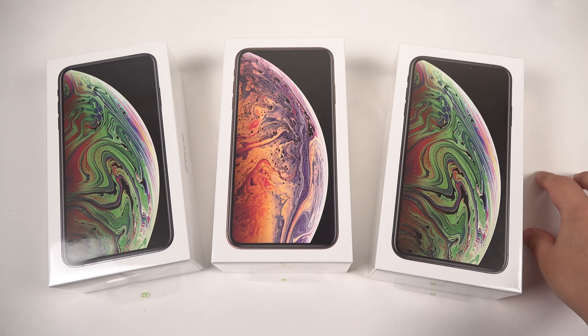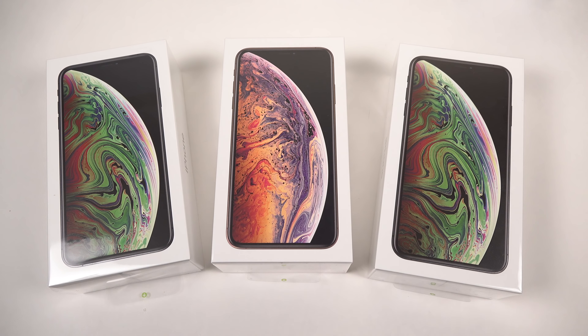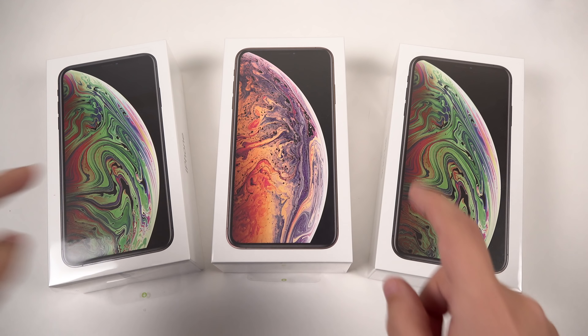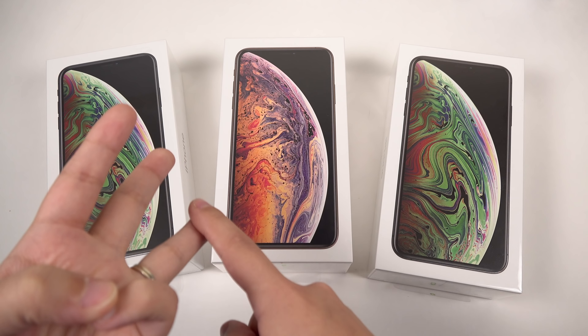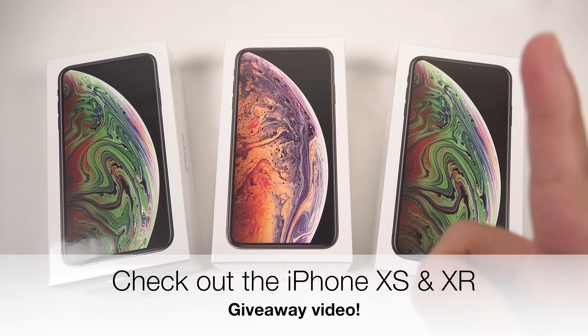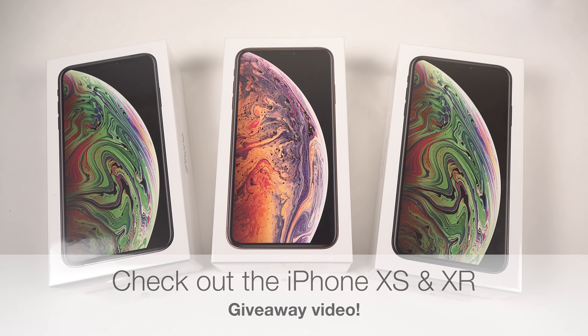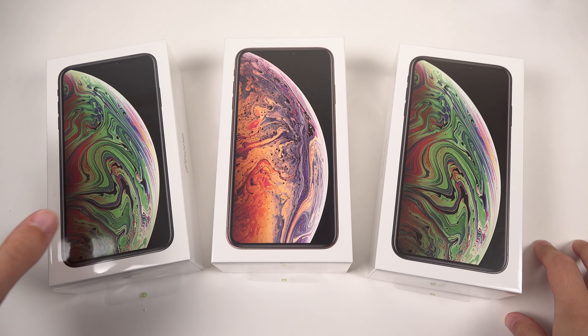Hey everybody, this is Erica, the technology nerd who likes to film stuff, and it is iPhone unboxing day. But before we get into unboxing these guys here, I wanted to notify you all of a giveaway I have going on. Myself, Brian Tong, and Andrew Edwards have teamed up to give away an iPhone XS and an iPhone XR. Please check out the video up here if you want to see how to enter. I will also link it in the description below. The giveaway will run through the 5th of October, so don't miss it.